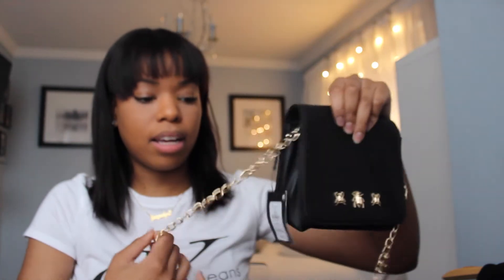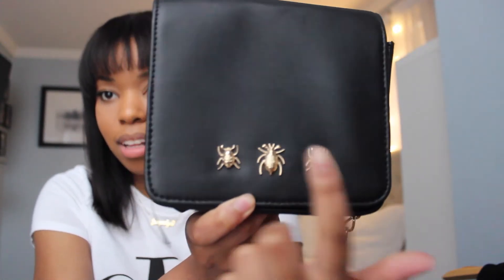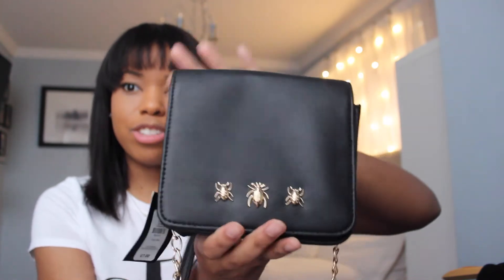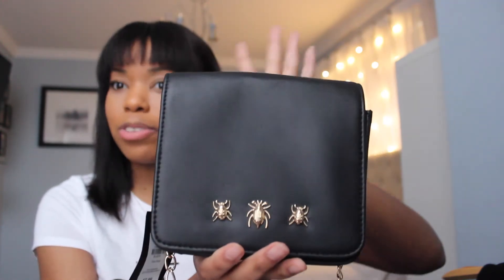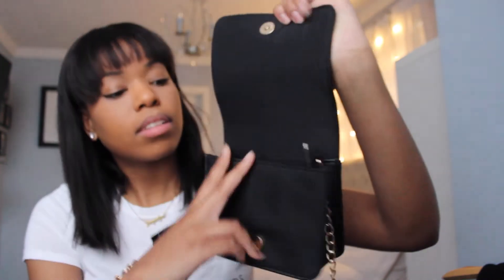The next bag is from Primark — a simple plain black crossbody with three little studs on the front. It's perfect if you just want to carry your phone, wallet, and essentials without a big bag. It holds a lot and was only seven pounds.